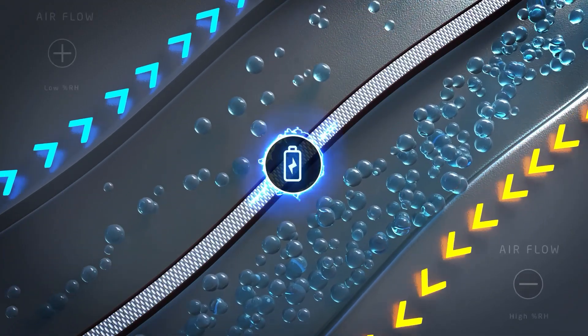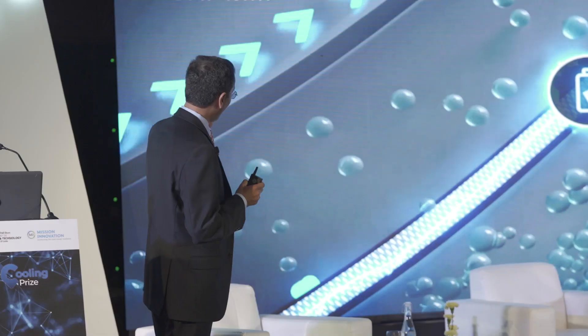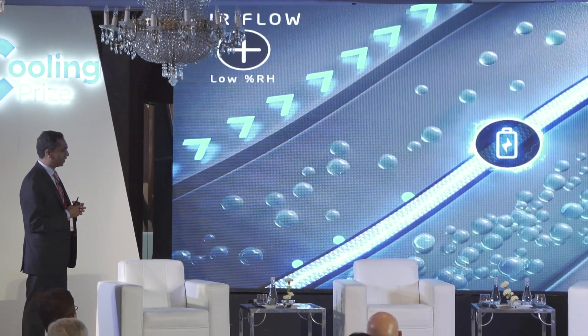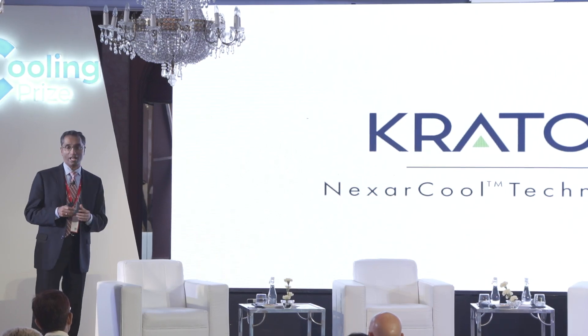What is unique about this Nexar Polymer is that it is able to transport moisture from low humidity to high humidity — against natural diffusion. And that is at the core of our innovation. That is what allows us to operate effectively in high humidity environments, whether it's New Delhi, Mumbai, or Houston.